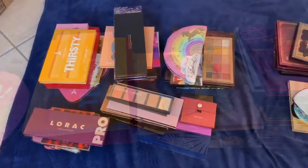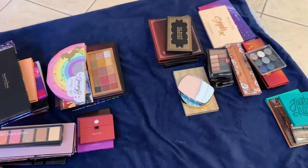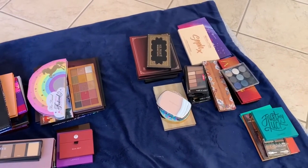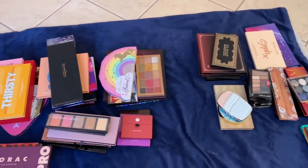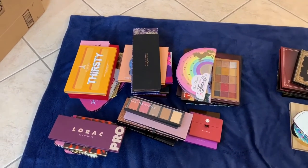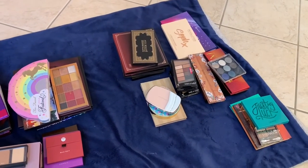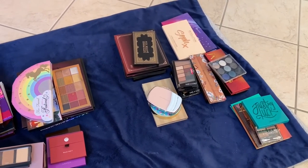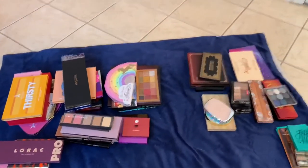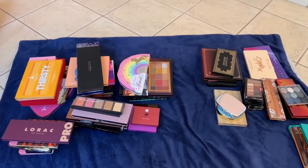So this is everything I'm keeping and everything I'm getting rid of — there have to be at least 20 to 25 palettes going. It may not look like a lot, but everything I kept I really love. I'm excited about some I haven't used yet and happy about everything I'm getting rid of — nothing in that pile that I'm second-guessing. Tomorrow is going to be the final video for my declutter series, so make sure you watch that one. Thank you guys so much for watching and I'll see you in my next video — bye!